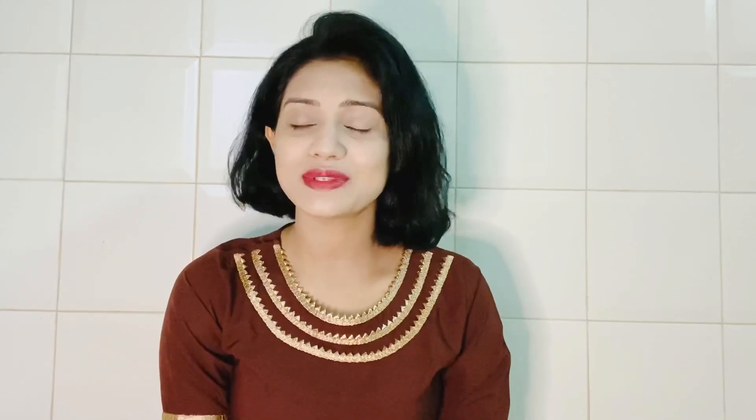If you like this video, don't forget to share it with your friends and family. Click the bell icon and subscribe to our YouTube channel. Bye!